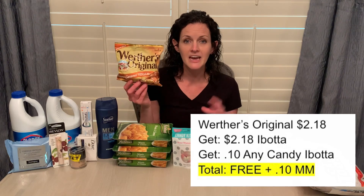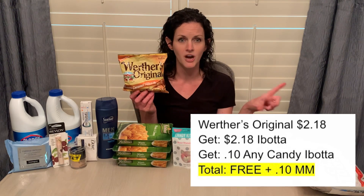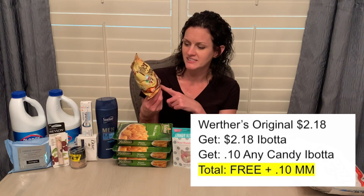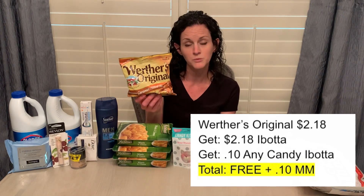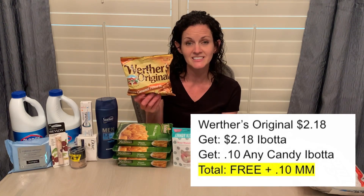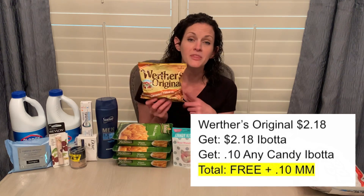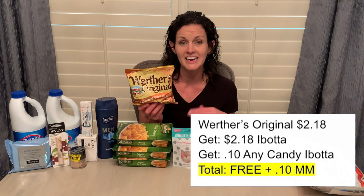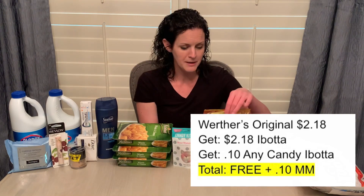Also a freebie: these Werther's Originals. In the Ibotta app, the picture is of the Werther's Soft Caramels, but my store didn't have them. So I went ahead and scanned the hard candies, and they did qualify for the offer as well. They are priced at $2.18, and Ibotta is giving $2.18 back. There was also a $0.10 back on any candy offer on my app, so this became free and a $0.10 moneymaker.